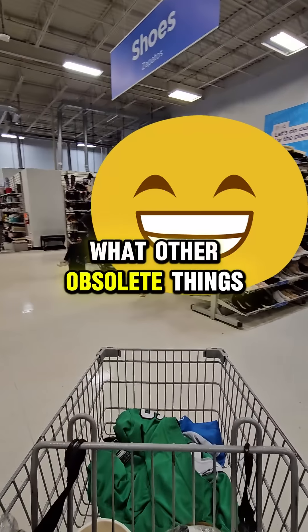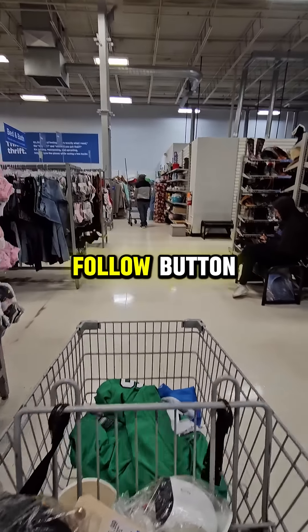And if you want to see what other obsolete things we pick up to sell on eBay, make sure you hit that follow button.